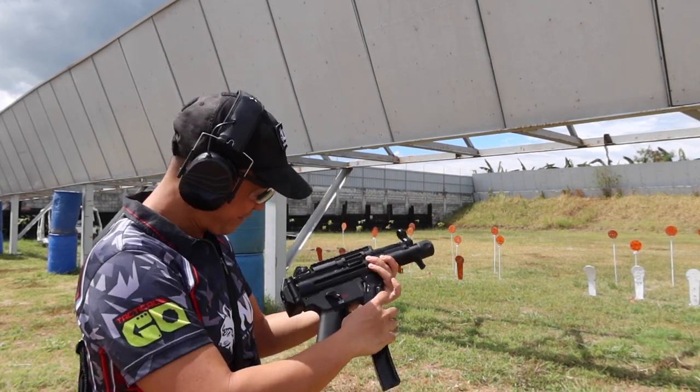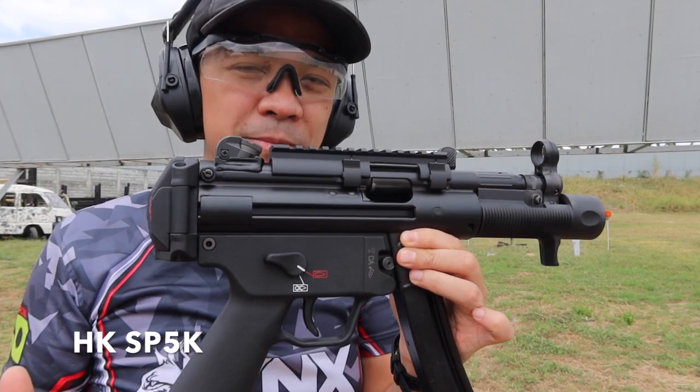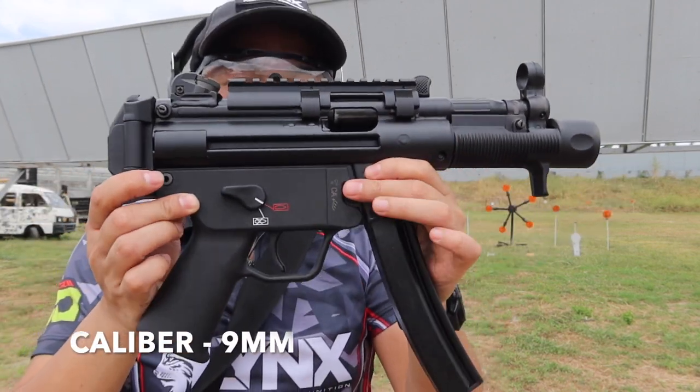This is so awesome — it's so fun to use. This is the HKSP 5. This unit is made in Germany. It's a 9mm semi-automatic unit.